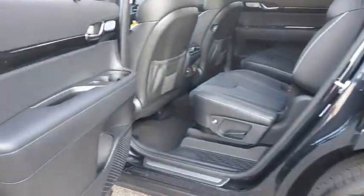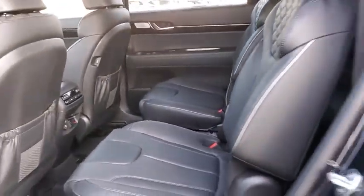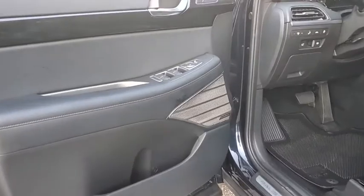Here are some of this vehicle's great options: navigation system, power liftgate, traction control, power passenger seat, dual airbags, leather wrapped steering wheel, power steering, four-wheel disc brakes, heated front seat, heated steering wheel.